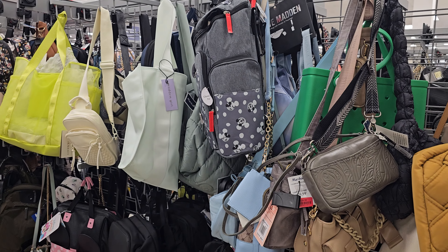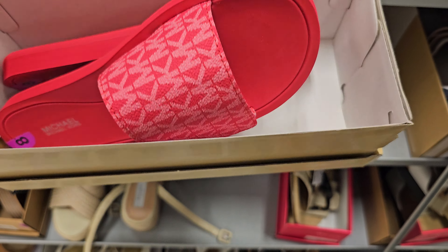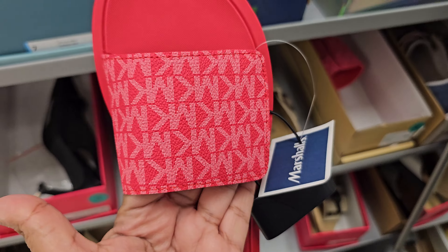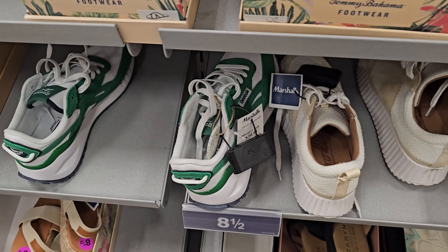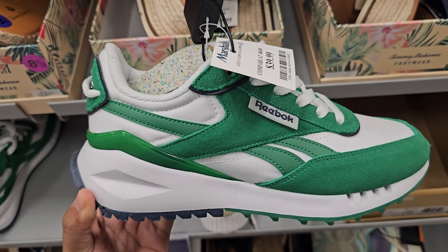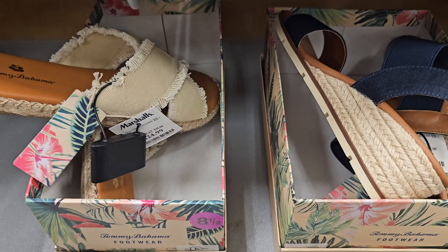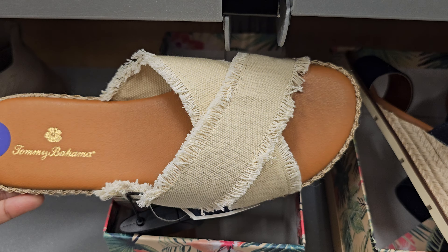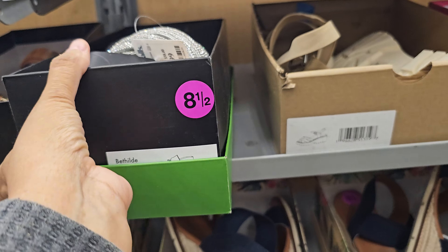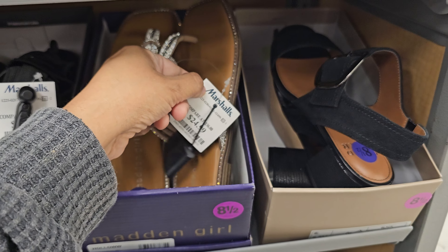It looks like there are also diaper bags here. There are Michael Kors slides for thirty-five dollars, some Reebok for forty — kind of digging the green. Tommy Bahama sandals are kind of cute at twenty-five dollars. And there's a Steve Madden and a Madden Girl for twenty-five dollars as well.